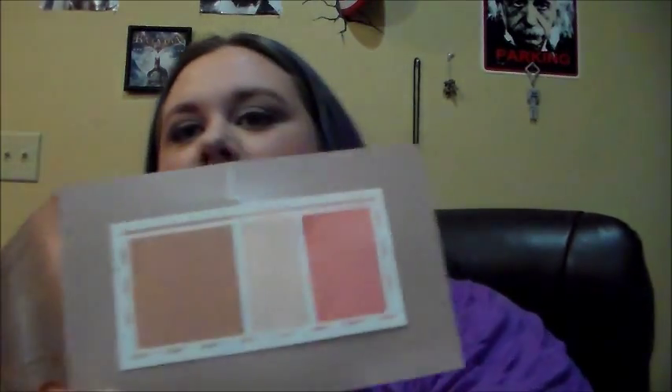I have some samples. I have the Urban Decay Naked Flushed sampler — this one is apparently in Streak and I used it all up. I really liked the bronzer and the highlighter, but the blush was too dark. I had to be really careful with it, and looking at the other ones in the line the blushes would probably be too dark in all of them except maybe the middle one. They are super pigmented, so I don't think I would purchase this anytime soon, but it was a really nice product.